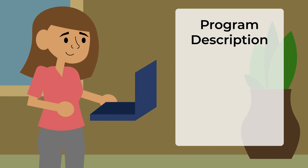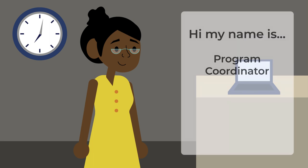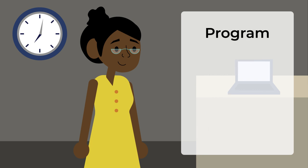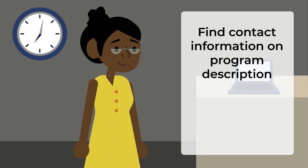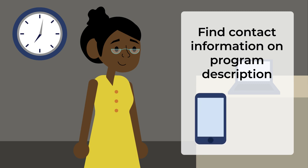Consider how this program relates to your overall career goals. If you read through the program description and still have questions, you can reach out to the program coordinator. Depending on the college, this person may also be called a program representative or a program contact, but whatever they're called, this person will be able to give you more detailed information about the program, success factors, and career outcomes. Their contact information can generally be found on the program description, so feel free to reach out either by phone or email.